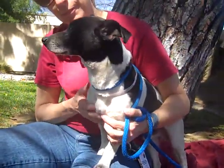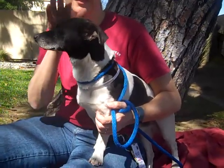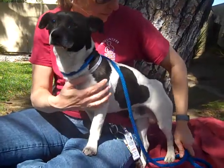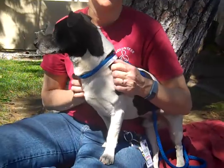Hi, meet Jack Frost, A4806031. Jack Frost is a male black and white Parson Terrier, Parson Russell Terrier mix. We think he's about six years old and he came to the shelter as a stray on March 6th from the city of Belle. He weighs 18 pounds.